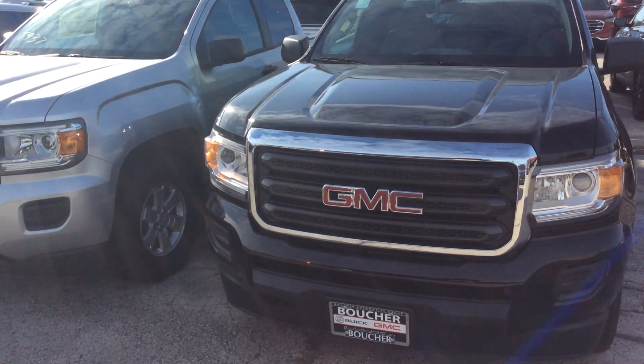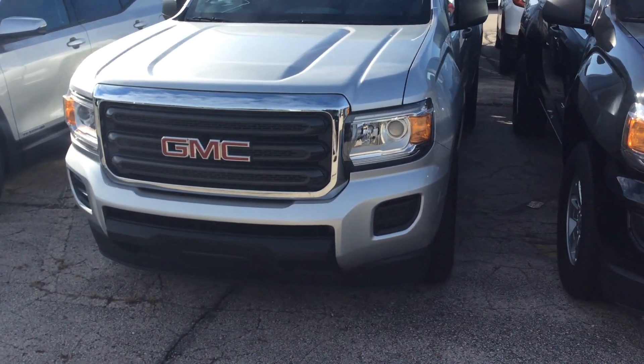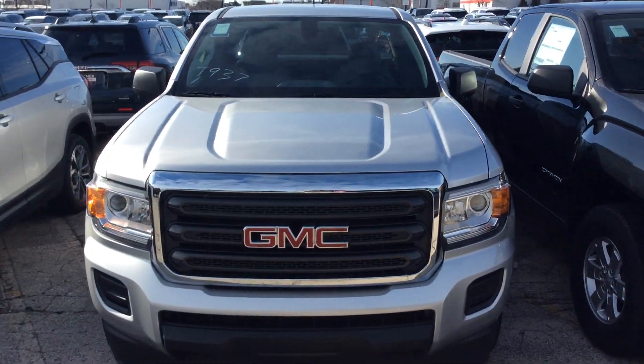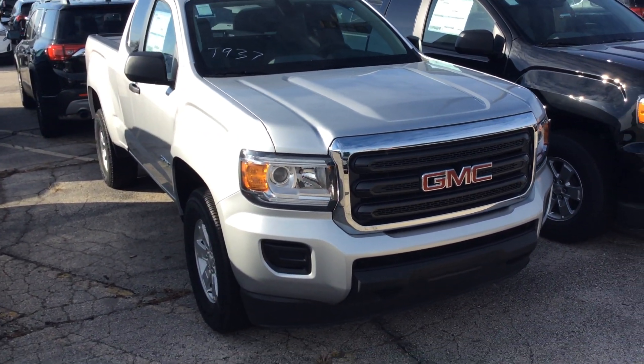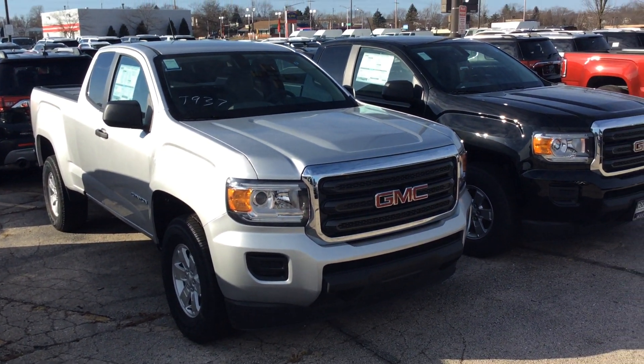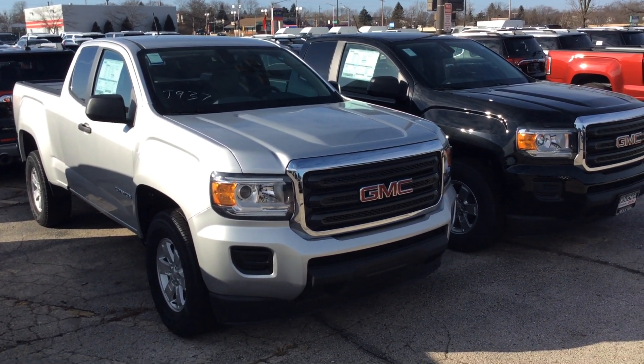Hey Rich, it's Marty from Boucher Buick GMC. I just wanted to send you a quick video of some of the GMC Canyons we have, but also just to let you know the Chevy Colorados are very similar to them. I just wanted to make a quick video to show you that I didn't forget about you.